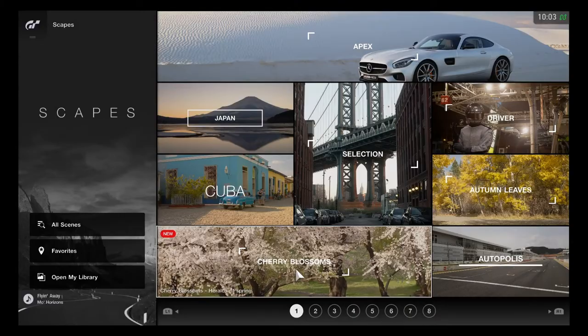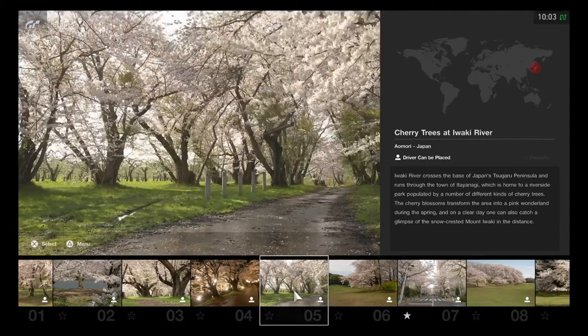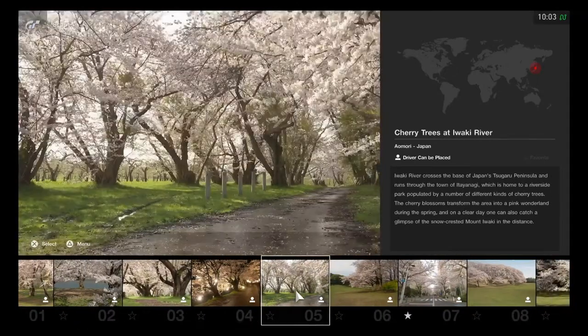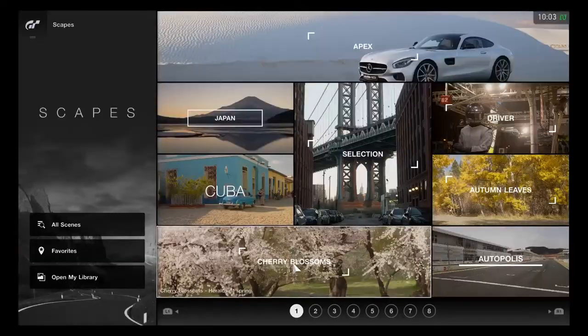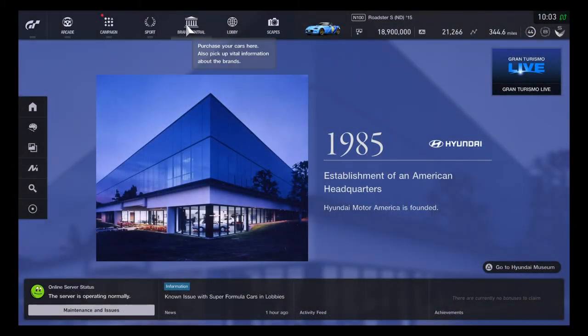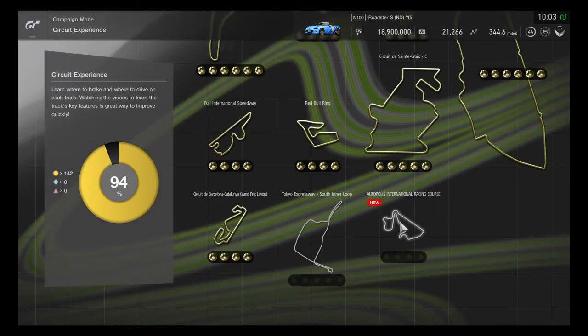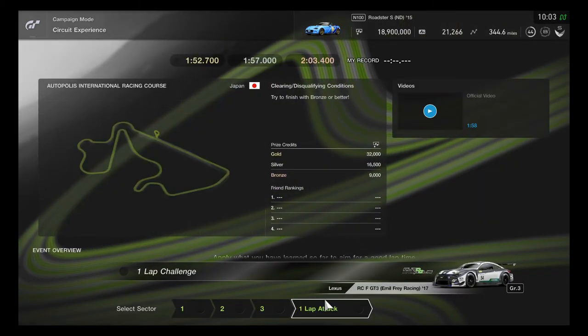Let's check out the Cherry Blossoms special collection — it has five new additional springtime pictures added. Then over to the Circuit Experience: Autopolis has been added to the list, and it'll be raced using the Lexus RCF GT3 Amul Racing car.